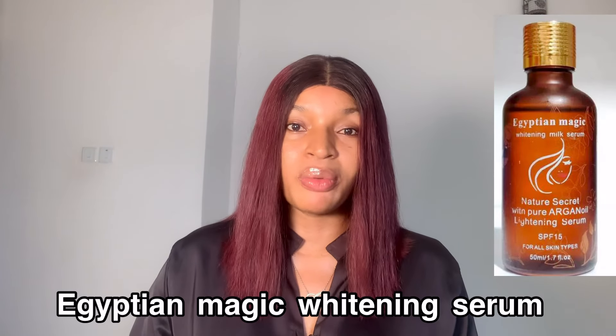The first one is the Egyptian Magic Whitening Serum. This serum contains argan oil, SPF 15, kojic acid, and vitamin C — a good ingredient that helps a lot in brightening the skin. If you have a stubborn dark spot on your face that has refused to clear up, this serum is the type that can actually help to get rid of it.